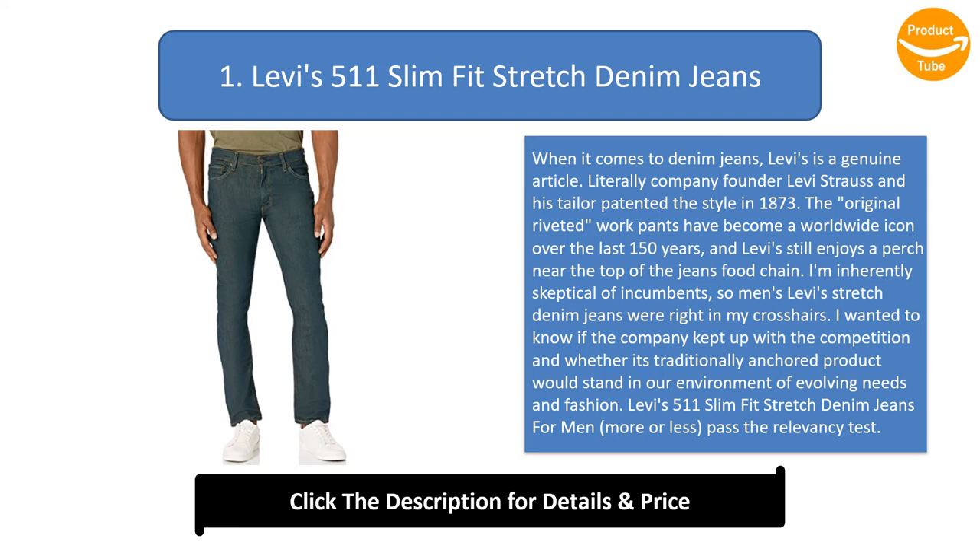The Levi's 511 Slim Fit Stretch Denim Jeans more or less pass the relevancy test. The indigo wash and bronze stitching of my clean darks attracted me right away. When I pulled them on, one word came to mind: rigid. Levi's 99-to-1 cotton-to-elastane ratio delivers exactly what it promises — jeans with stretch denim traditionally designed to conform to your shape over time.